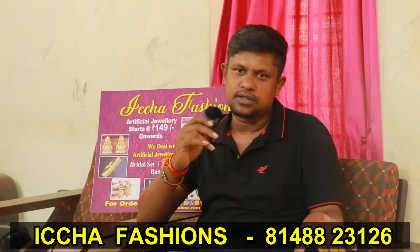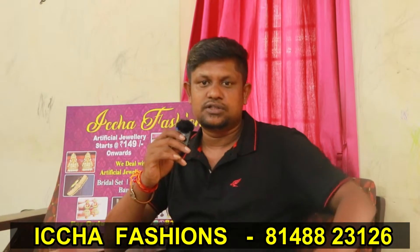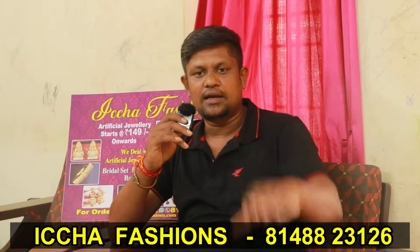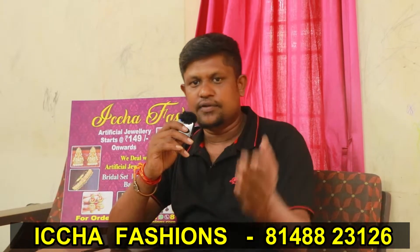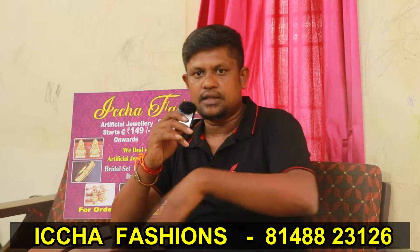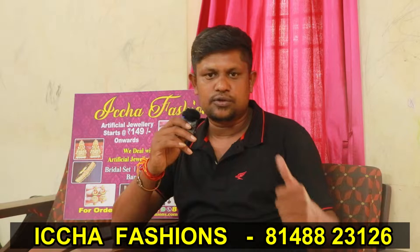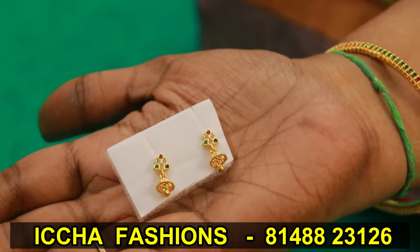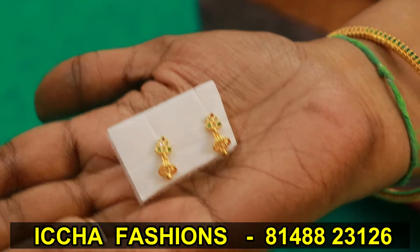All of them are available — let's get started. Check the link in the description below so you can check the link directly. If you want to see the video, check the description below and click the bell icon to be notified of future updates on YouTube. If you want to see the video on Facebook, follow us. This is the Itchafashions channel. You can also see the website at www.ichafashions.com and the collections on YouTube.